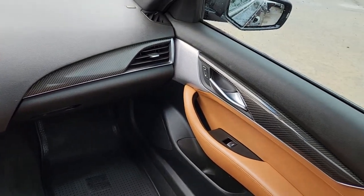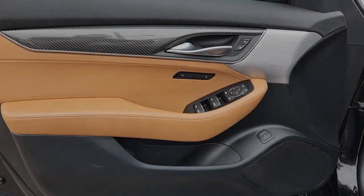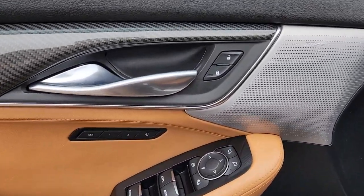Heated driver's seat, keyless entry, rear camera mirror, remote engine start, backup camera, power passenger seat.